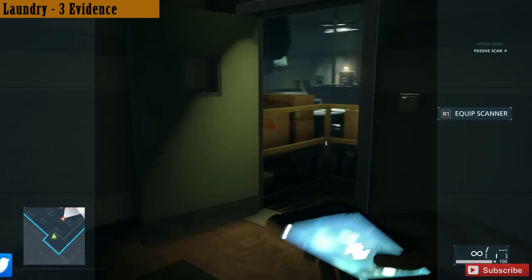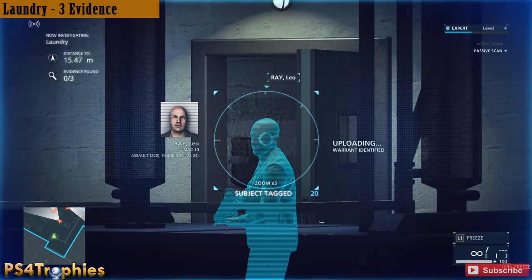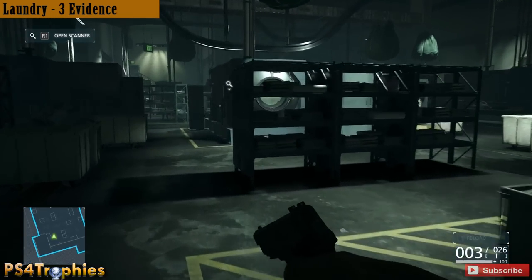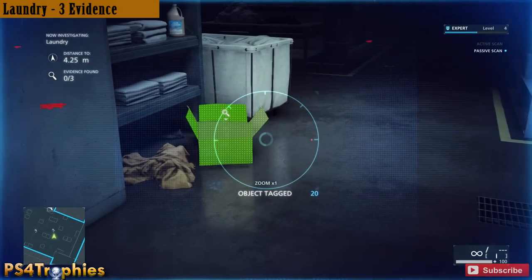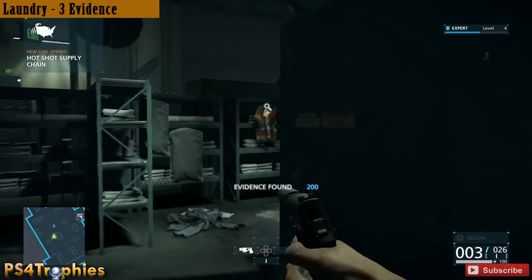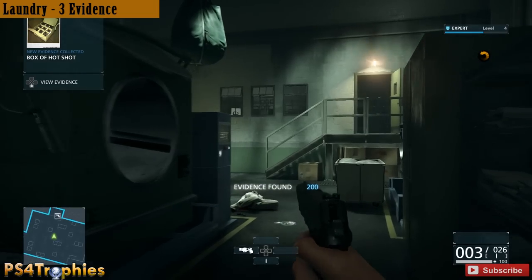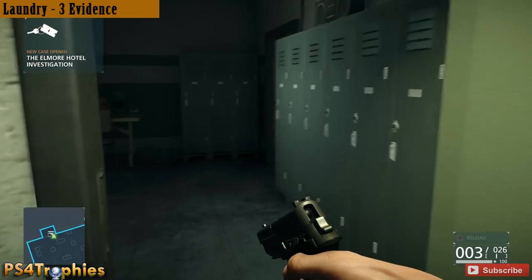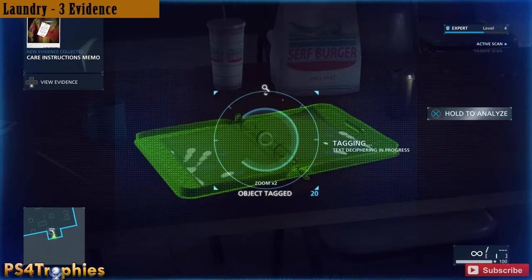I'm gonna clear the room first, skipping ahead. We're gonna find three pieces of evidence in this room. The first one is this box over here on the ground — scan it, it'll turn green, make sure you hit X to analyze it. Then there's a Hawaiian shirt hanging here, and then we go into this little side room for our final piece of evidence in the laundry room.